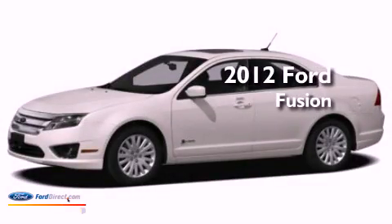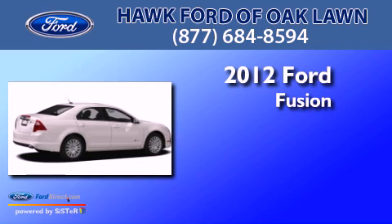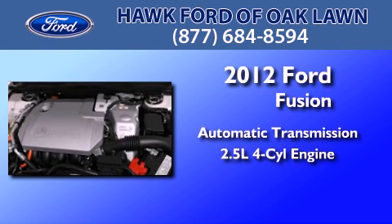This is a brand new 2012 Ford Fusion. This four-door sedan has an automatic transmission and an in-line four-cylinder engine.